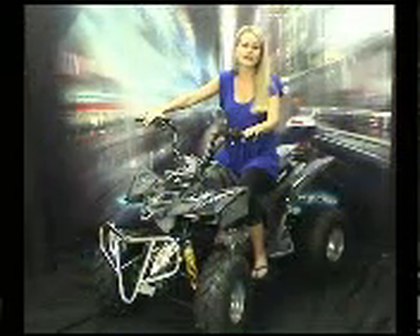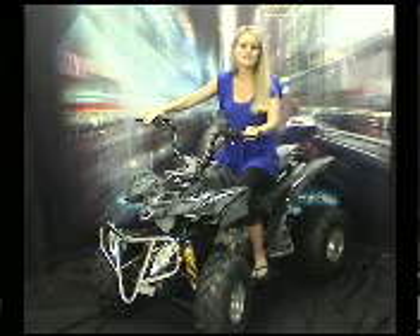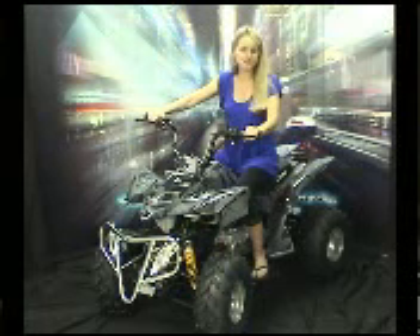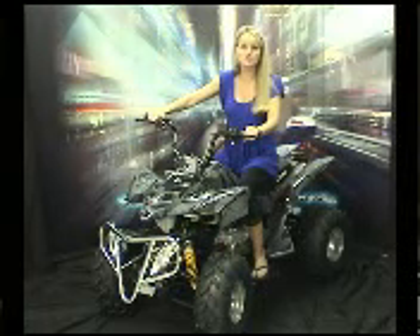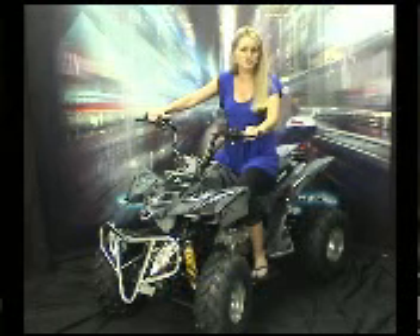This ATV will go 40-plus miles an hour and last 70 miles on a tank. The XA-150 gas-powered ATV comes with an automatic transmission and can ride two people comfortably. This ATV engine is CARB compliant and can be sold and registered in California.